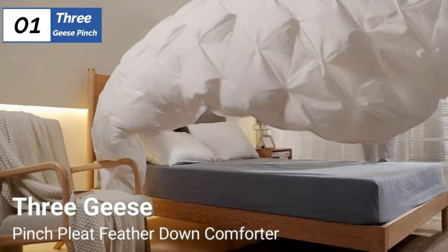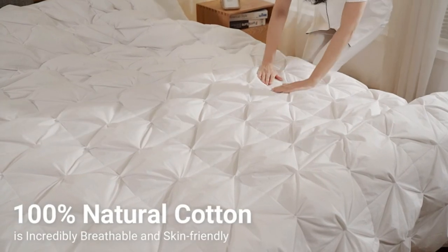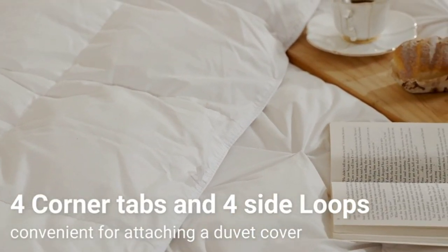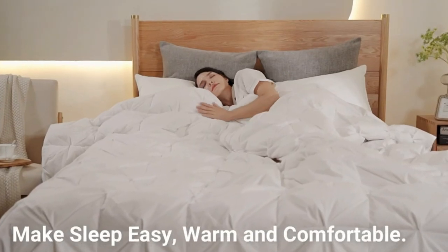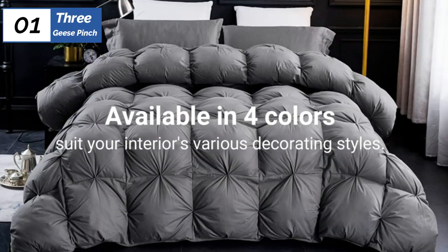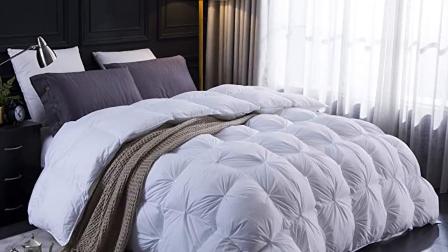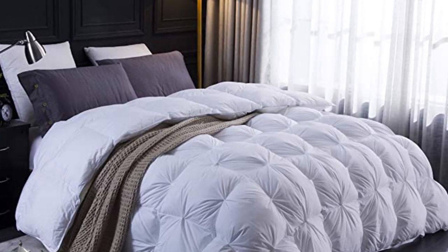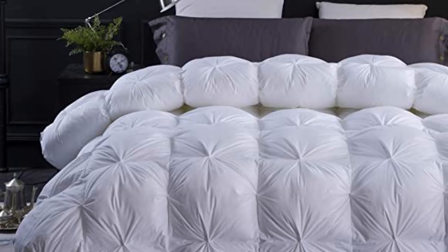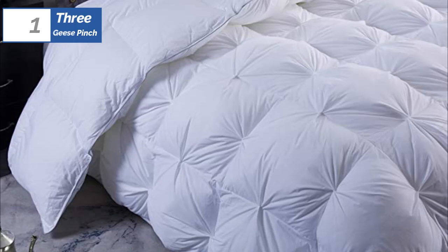Finally, the number 1 position is dominated by 3 Geese Pinch, known as the best overall option available in the market. The 3 Geese Pinch Pleat Goose Down Duvet Insert is a high-quality, warm, and comfortable option with a luxurious aesthetic. Its 750 fill power down and baffle box construction keep the insulation from shifting, ensuring reliable warmth. The queen size is generously sized and feels heavier than many others. However, the 120-thread count cotton outer material is loud and crinkly, and the manufacturer recommends dry cleaning, which can be costly and time-consuming. Using a duvet cover can help mitigate these issues. Despite its shortcomings, the 3 Geese Comforter is still an excellent choice for its value and comfort.